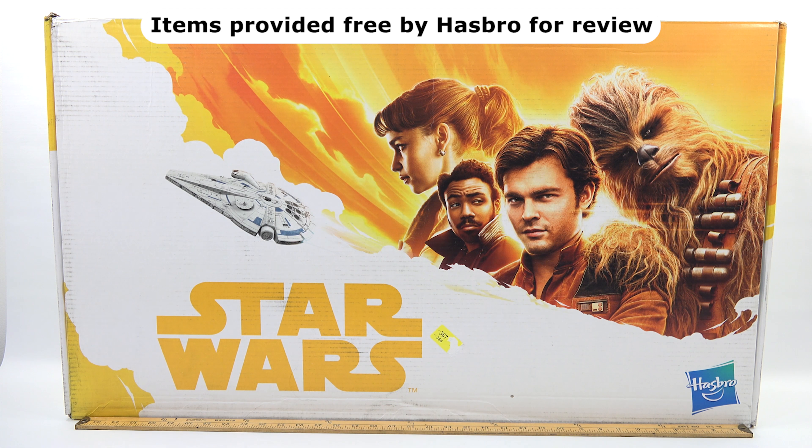Hey, it's Lucky Penny Shop and check it out — it is Star Wars time with a giant box of toys from Hasbro. First I want to say thanks to Hasbro for sending me the box and everything inside — games and toys for free — so that I can show them to you today, for the new movie Solo: A Star Wars Story that's hitting theaters.